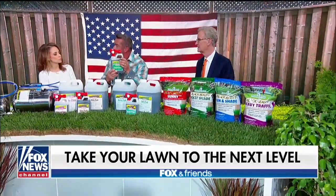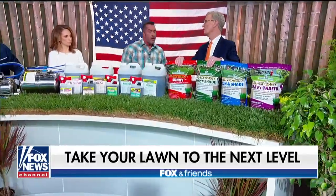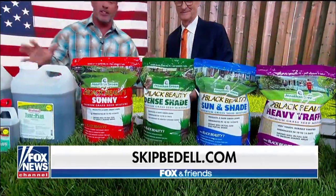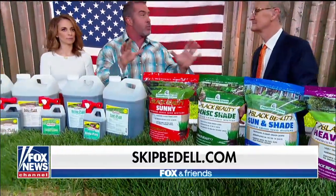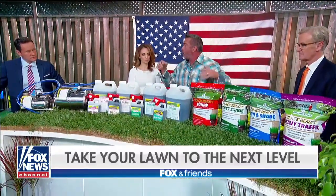This is the kind of grass that only professionals had before — and now you can have it too. This turf is amazing. This is the Black Beauty sod and grass seed from Jonathan Green — there is nothing like it. This is what the pros use.